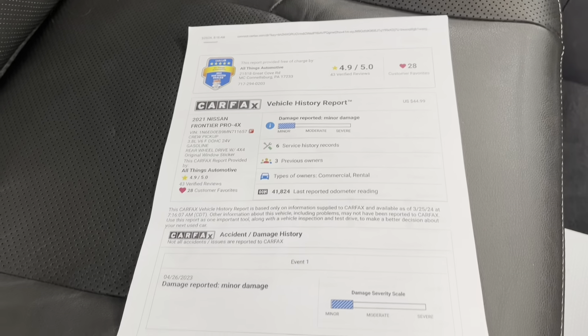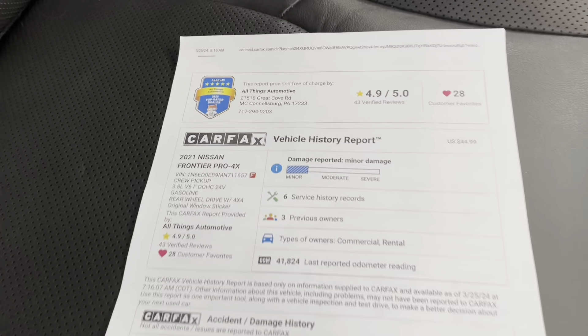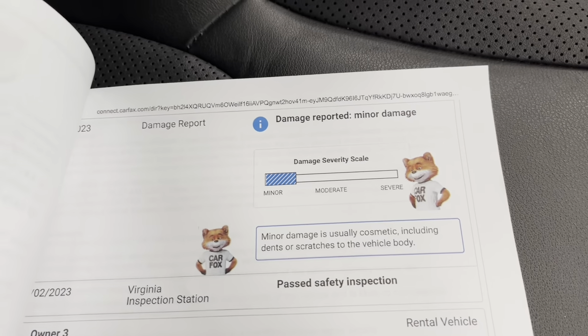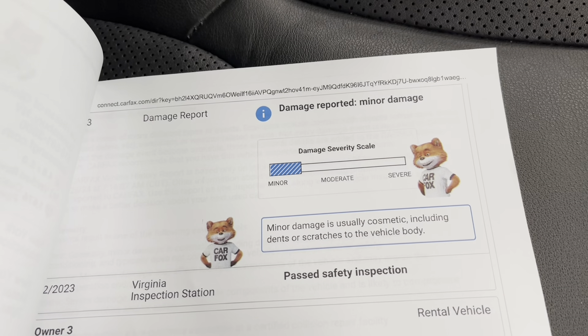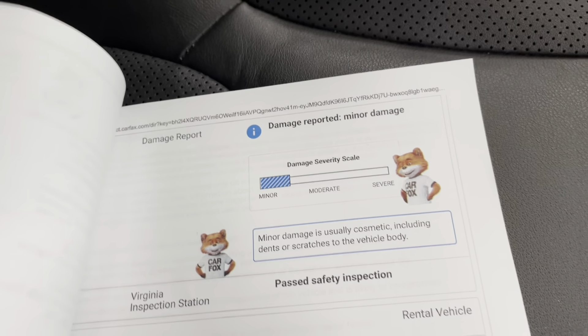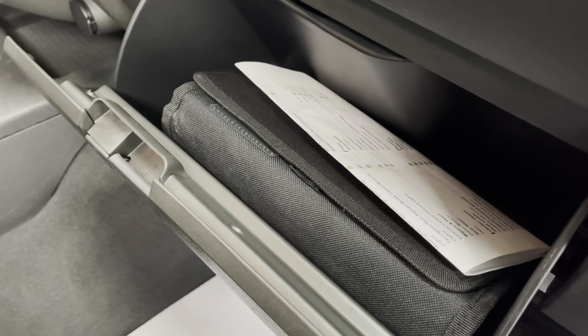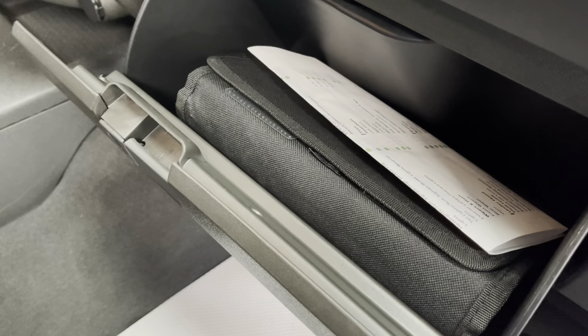Right beside that multi-point inspection, you do have the Carfax Vehicle History Report. You might notice on this report, there is a minor damage report on this vehicle. That minor damage report is only cosmetic — it is just things like dents or scratches. I will be going over the entire vehicle in detail later on in the video so you can see everything for yourself. It's just minor, absolutely nothing that would impact the integrity whatsoever. I'd also like to mention that with the purchase of this vehicle, you do get the original owner's manual with it as well, so if you have any questions after you buy it, you'll be able to look them up in there.